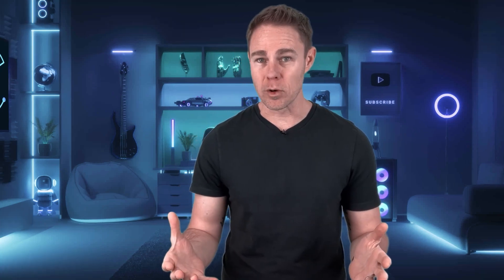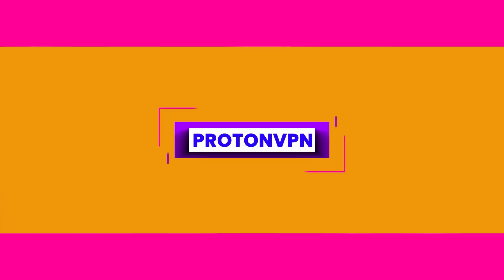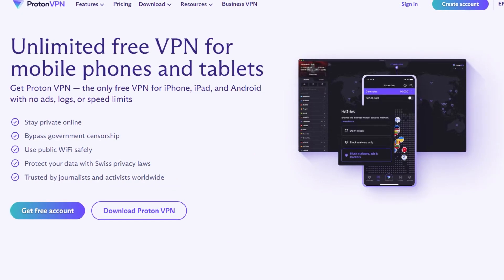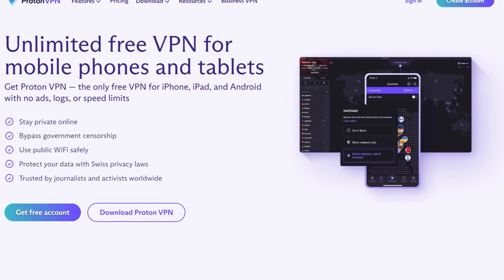Now that you know about three free VPNs that do work, what VPNs don't work with Netflix? Let's start with a surprising one — Proton VPN. It's a great set of privacy tools and one of the few VPNs that offers unlimited free data. But before you start getting excited about free unlimited secure data, it doesn't work.